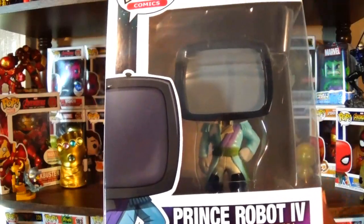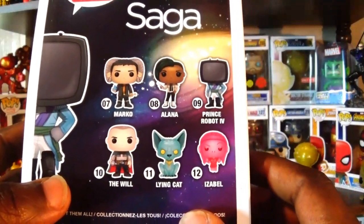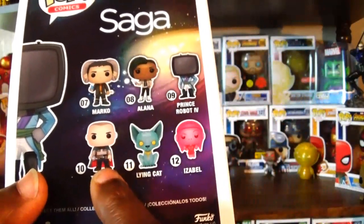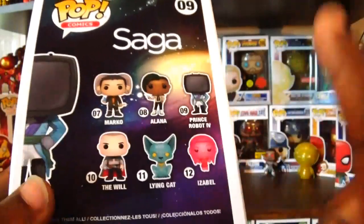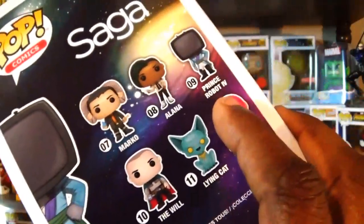This is the common one. I am getting the exclusive version of him as well. Now that I have this figure, I do have all these figures here on the back including the Chase variant of the Will and a couple of the variants of Lion Cat. I just got to get the Bloody Lion Cat figure, which I will get on Free Comic Book Day, which is actually next weekend.